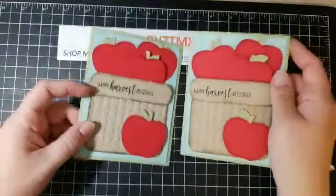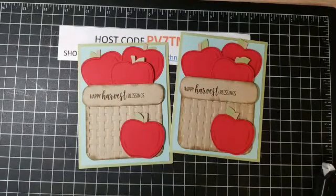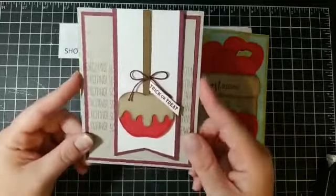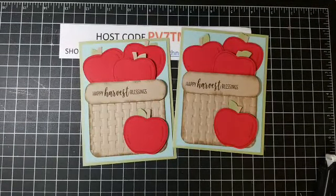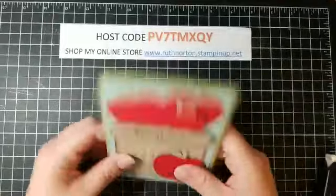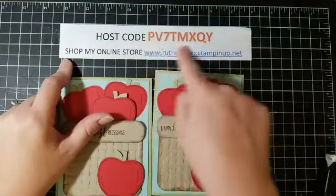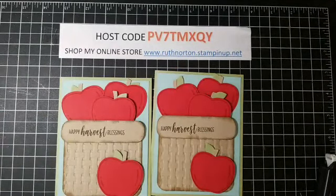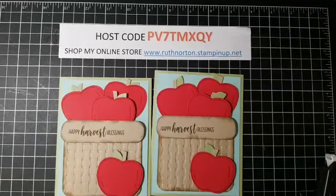That's our card, you guys — isn't it so stinking cute! If you want to see another card featuring the Harvest Hello stamp set, join my VIP group — I'll be live tomorrow morning at 10 a.m. to make a glitter-covered card that I honestly might love just as much as this one. If you need any supplies, head to my website and use the August host code. I'd greatly appreciate any orders — see you tomorrow in my VIP group!